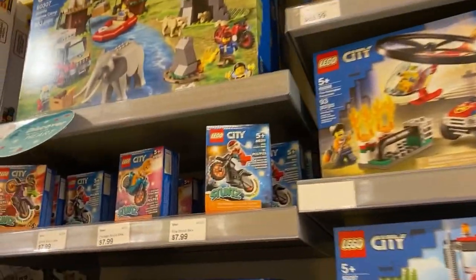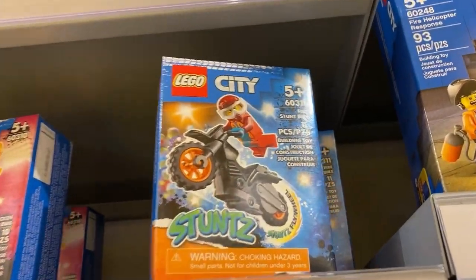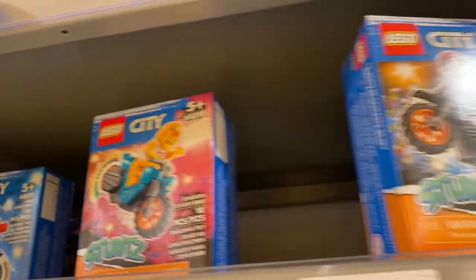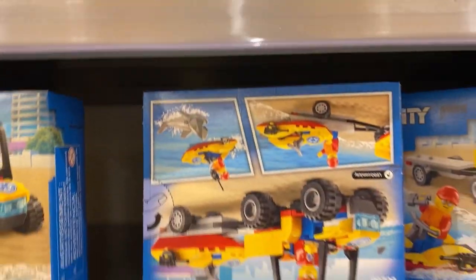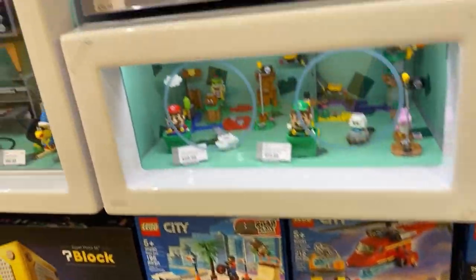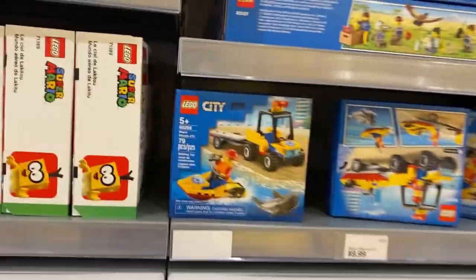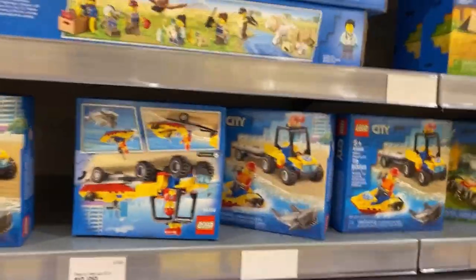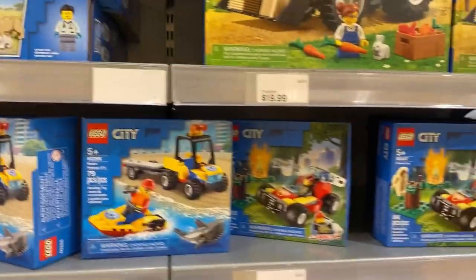Some stunts up there and they have two of the new stunt sets — the Fire Stunt Bike and the Chicken Stunt Bike. The Chicken Stunt Bike looks hilarious, that's probably my favorite out of the two. There's still a few more things over there by the register.